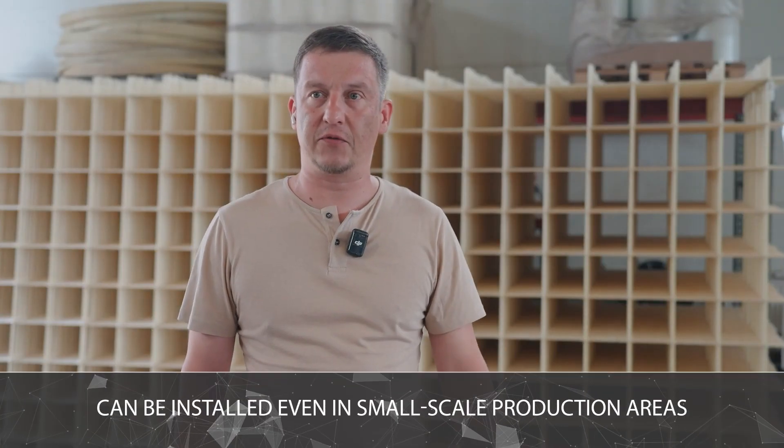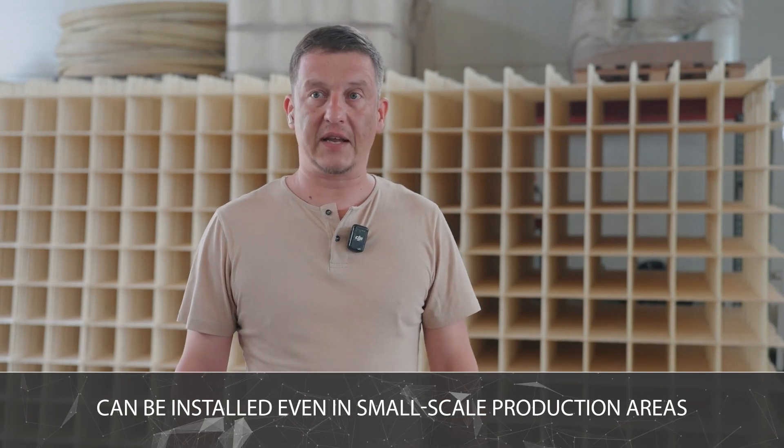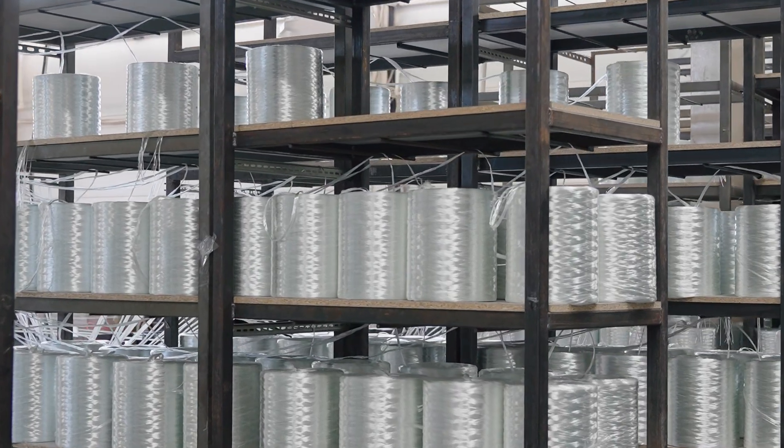The equipment is compact, measuring 24 meters long, 3 meters wide, and 1.5 meters high. Compressed air consumption is approximately 800 liters per minute.